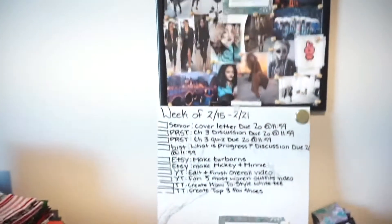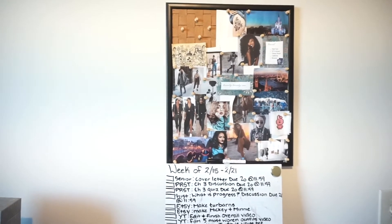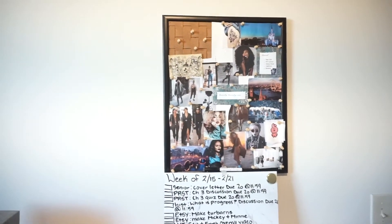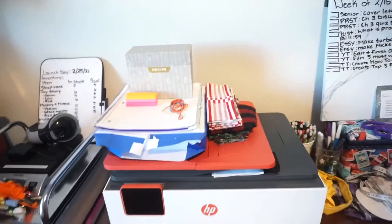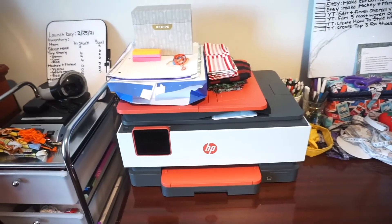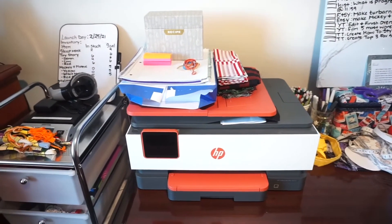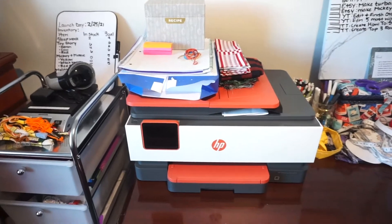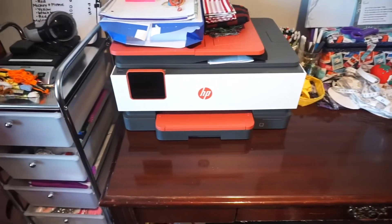I have my board right here that I need to update — I normally keep homework on there, some YouTube, some TikTok, and some stuff I need to do for Etsy. Then I have my vision board right up above with some things I like for inspiration. Next to that is my printer, which I like but am having difficulties with right now.